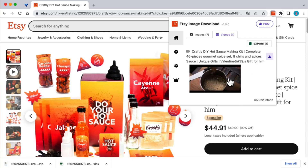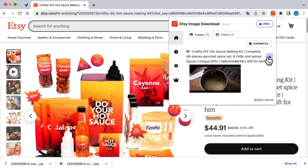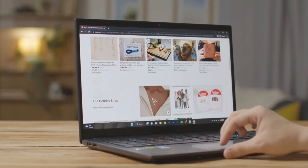5. Offer a variety of products. Consider expanding your product range to attract a wider customer base. Offering complementary items or different variations of your products can increase the chances of making multiple sales to the same customer.